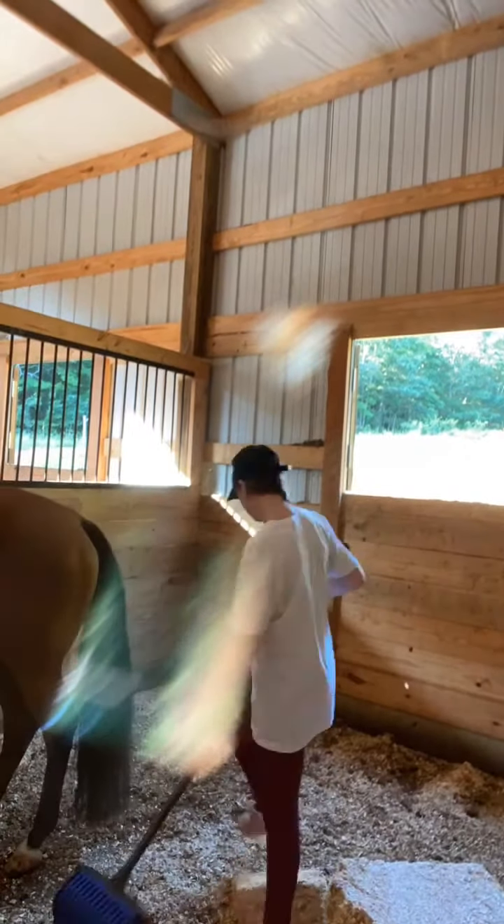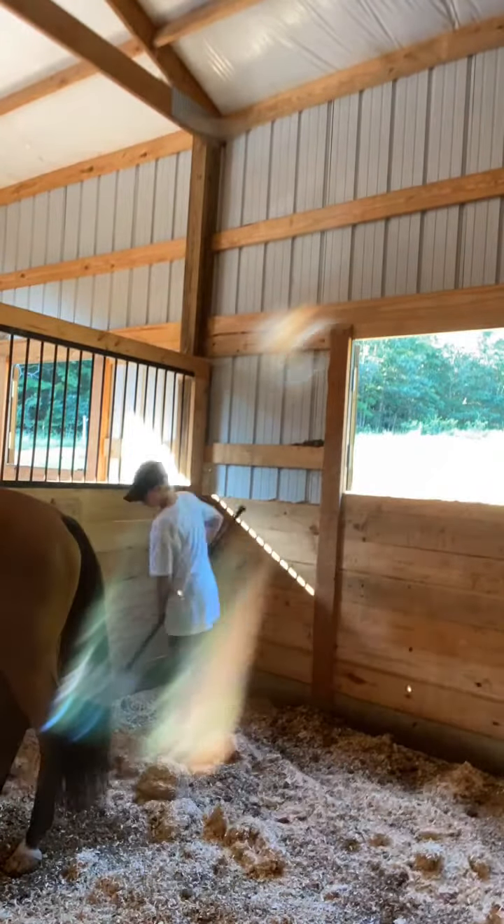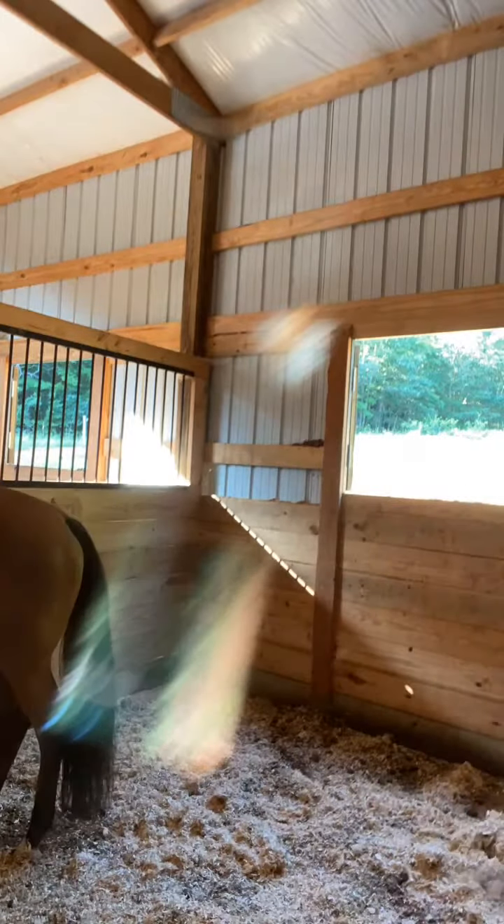Here I am cleaning out Sage's stall, because she likes to be disgusting and she makes it really dirty. So I just clean that stall out right now. And you can also tell that I get sidetracked a lot because I have the attention span of a fish and I was getting really distracted.